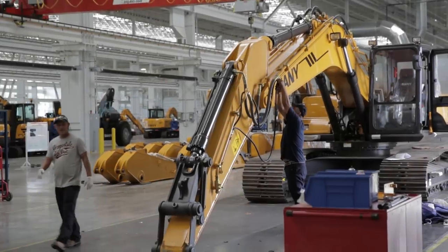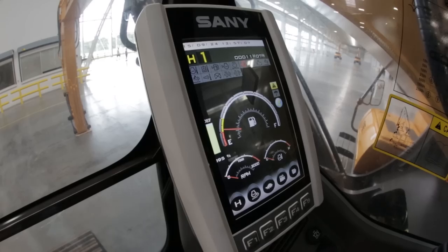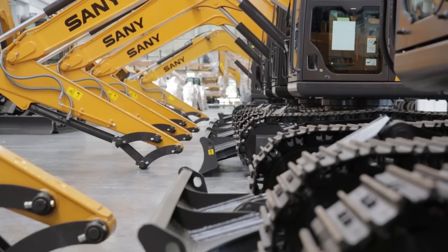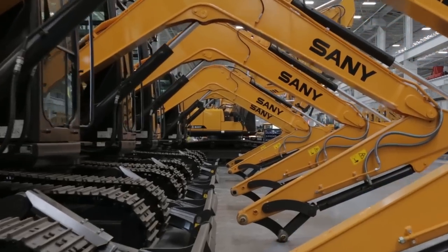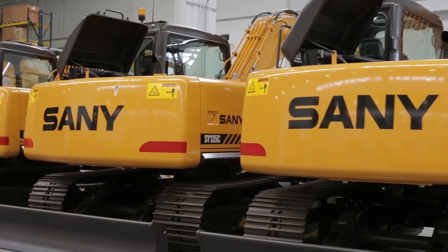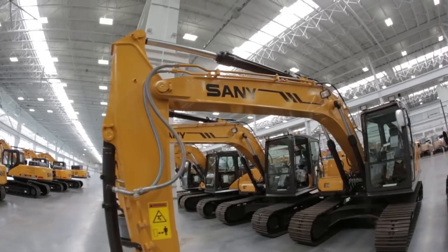We believe in the Sandy line of products so much that we are in the process of selling all of our used CAT excavators and going predominantly to Sandy excavators. Just in the year 2015, we've added over 30 Sandy excavators to our rental fleet.